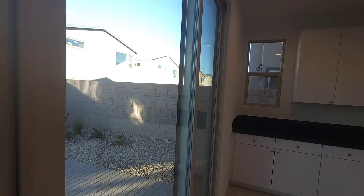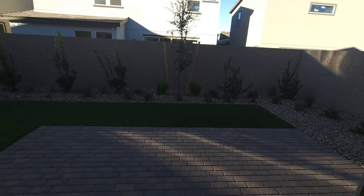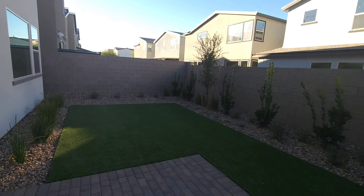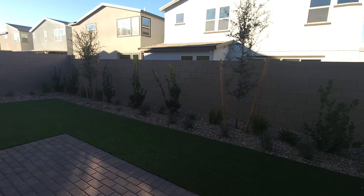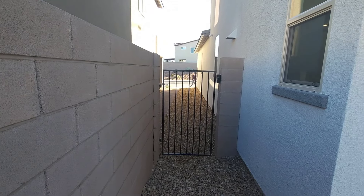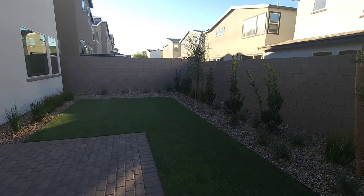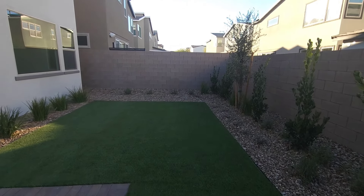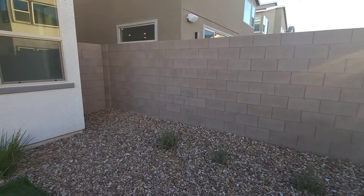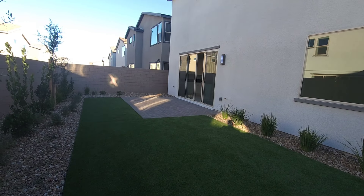One thing I really like about this home, being brand new, is the backyard setup. You have pavers and artificial turf, along with trees and beautiful rocks — they did a great job on this. Not much of a side yard, but that's okay. It's a brand new home so you don't have to worry about the backyard.